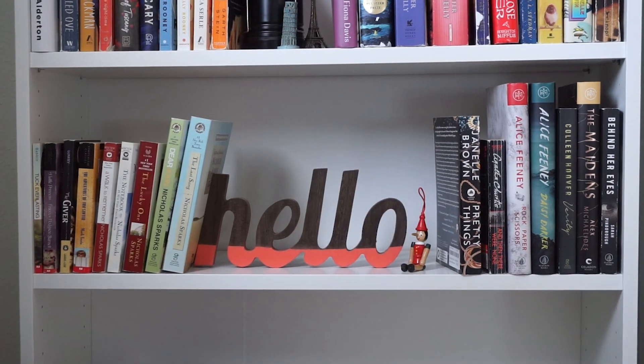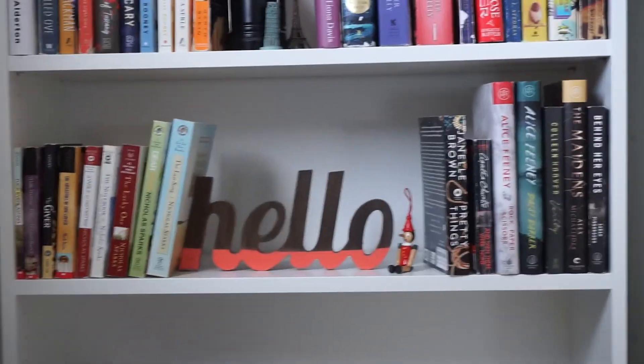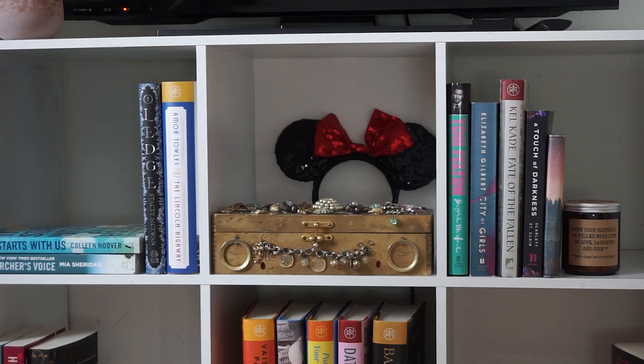And then the bottom shelf is empty — for more books. Now for the TBR cubby.